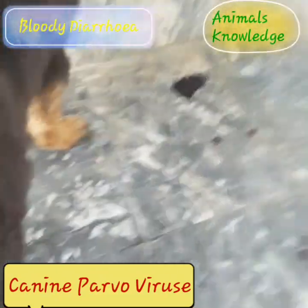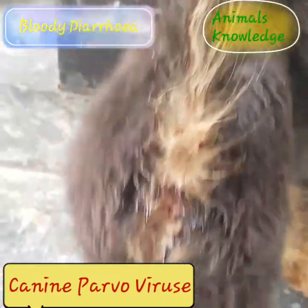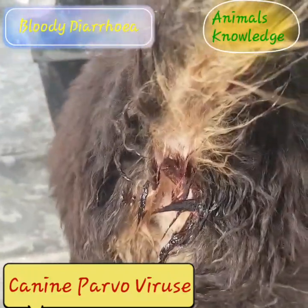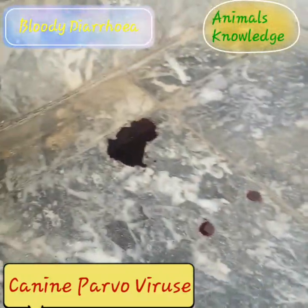The intestinal form of CPV affects the body's ability to absorb nutrients, and an affected animal will quickly become dehydrated and weak from lack of protein and fluid absorption.